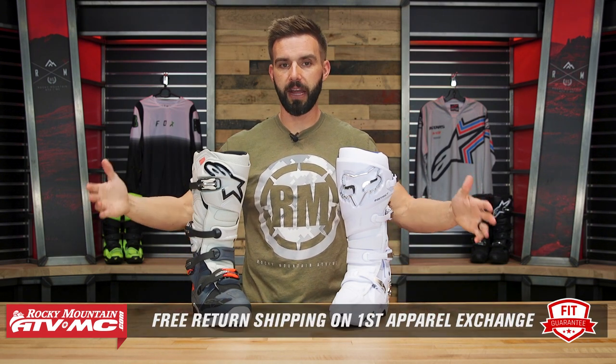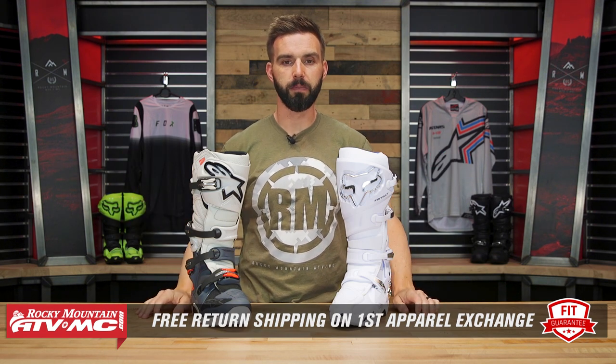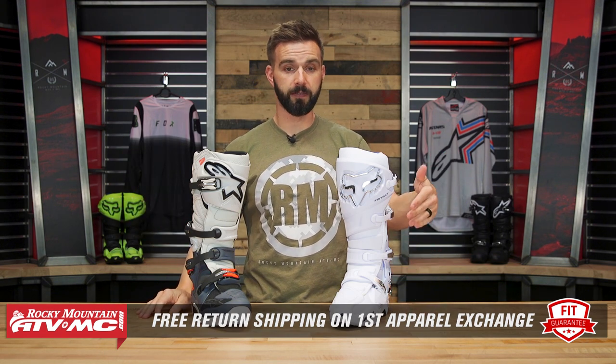Real quick — we have our fit guarantee, so no matter what boot you buy, if you're not happy with how it fits, send it back in brand new unused condition. We'll give you free shipping both ways on your first exchange for the same boot in a different size, or you could get a completely different boot just to make sure you get the size and fit you're looking for.